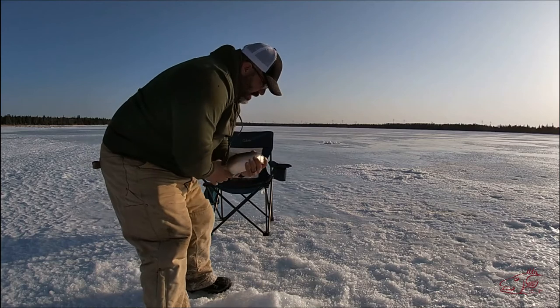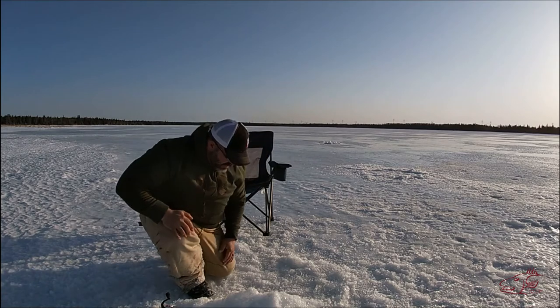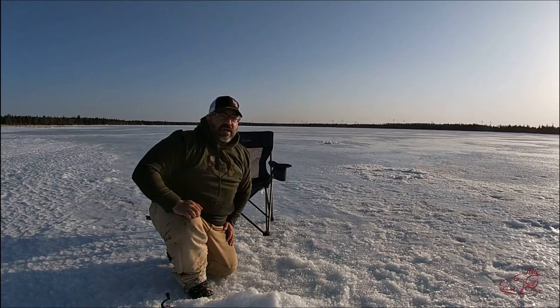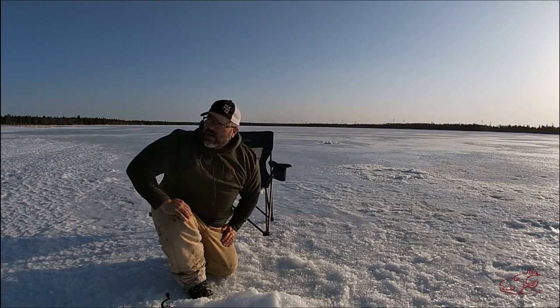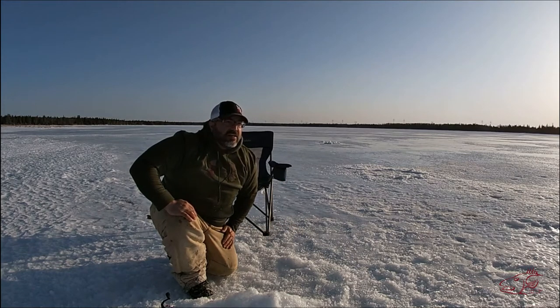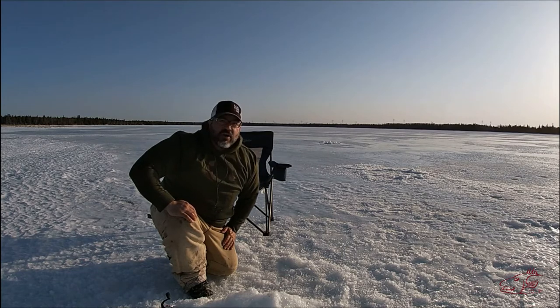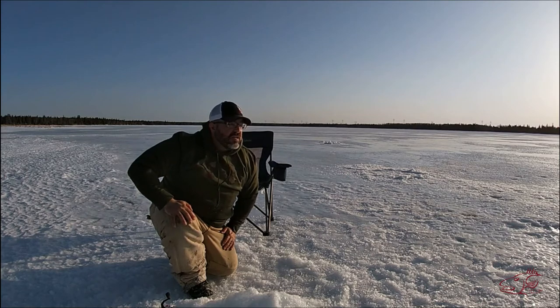We're starting with a rainbow - first fish of the day. Beautiful hook. I'm not keeping any today, it's going right back in the water. I found the spot - same situation as Barbie. I've got about three feet of ice, the total depth is eight feet, so I'm fishing about five feet of water.